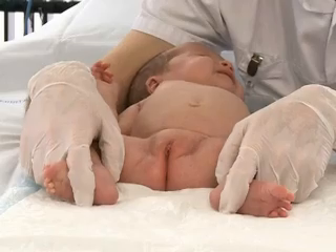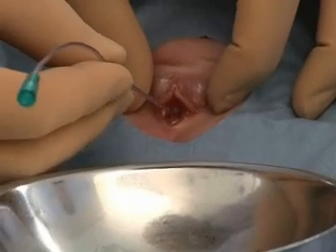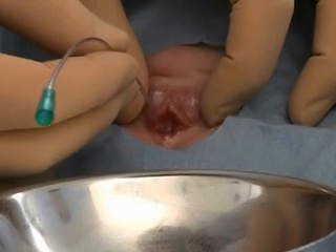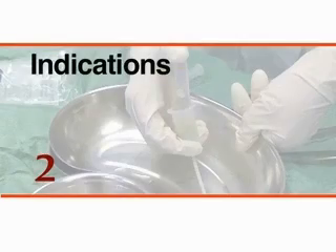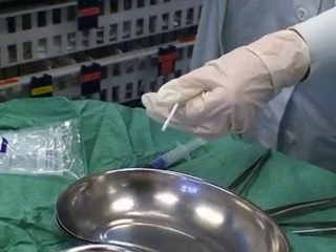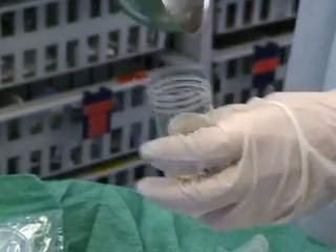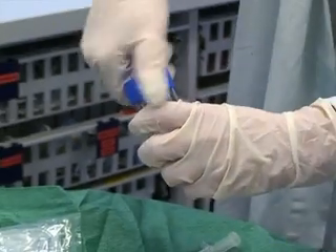Urethral catheterization permits direct drainage of the urinary bladder and is often performed in pediatric practice. This video shows a diagnostic urethral catheterization in a girl. A catheter without a balloon is used. Urethral catheterization may be used for diagnostic purposes, such as collection of an uncontaminated urine specimen for culture and urinalysis, when it is essential to obtain a urine specimen from a young child who cannot void on command.